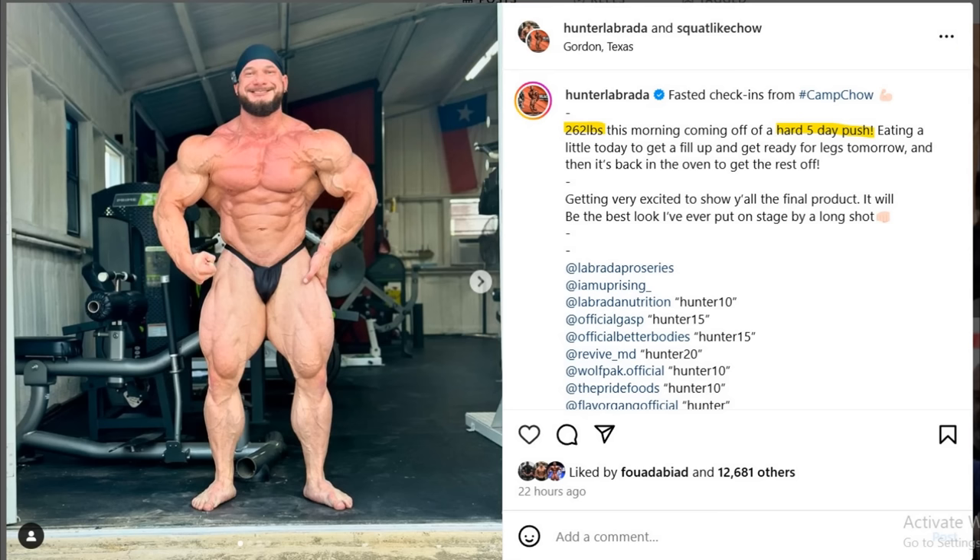That lower belly area was kind of popping out for some reason, and I thought it could be fixed with posing. It seems like, at least in these photos, it looks better — it looks like he learned how to keep that part of his midsection tight. It's not like he has a big waist — it's a small waist. The abs are not super deep, not like Andrew Jacked, but they're not super shallow either. It's all about just keeping that lower belly area tight and contracted, and he's doing that at least in this pose. Hopefully that'll be the case on stage in all the poses.